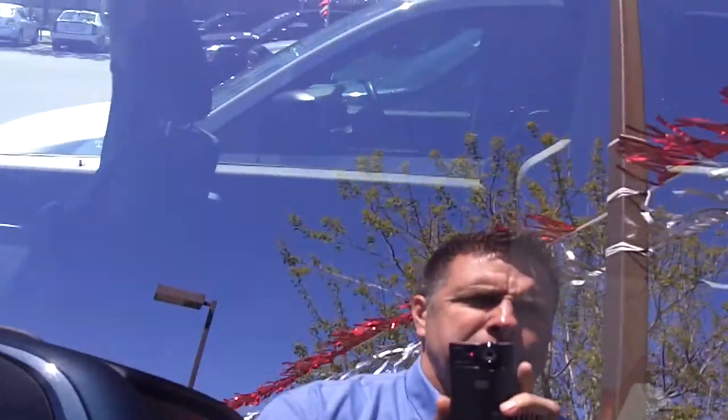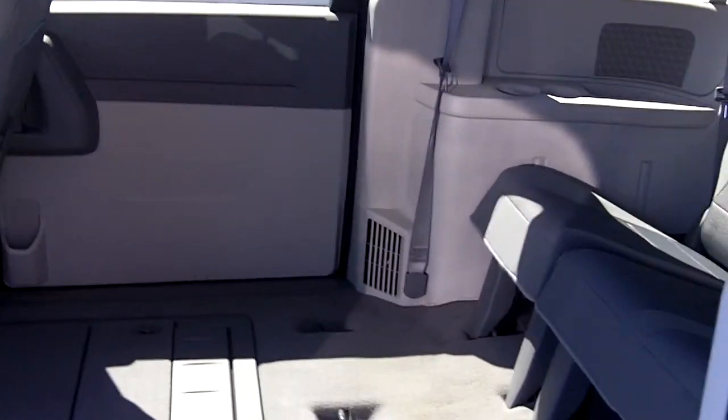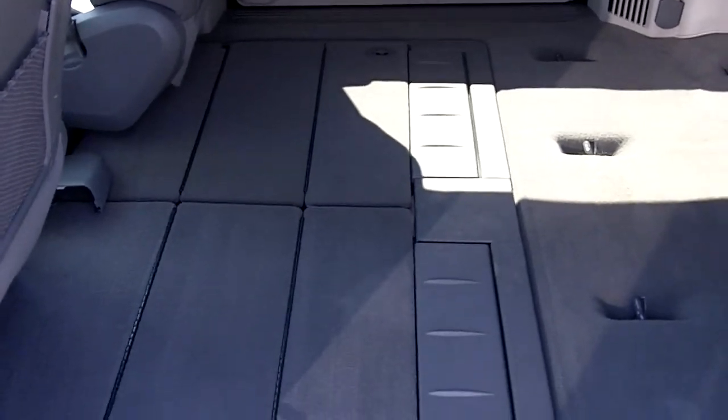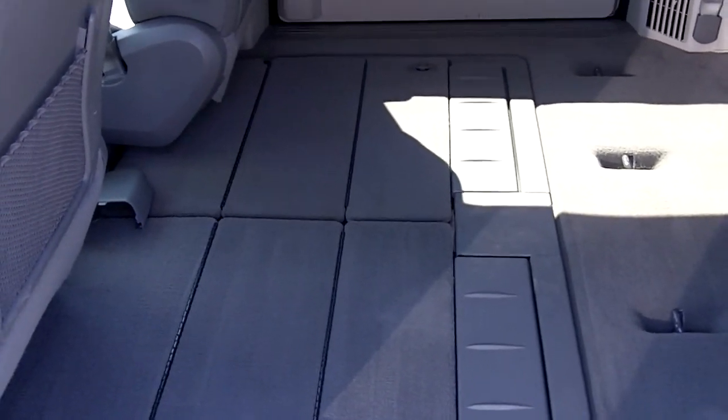Let's take a quick look here on the side. Let me open the side door. As you can see, lots of room and lots of flexibility. There's your back row and there's your Sto'n Go — seats are in the floor.